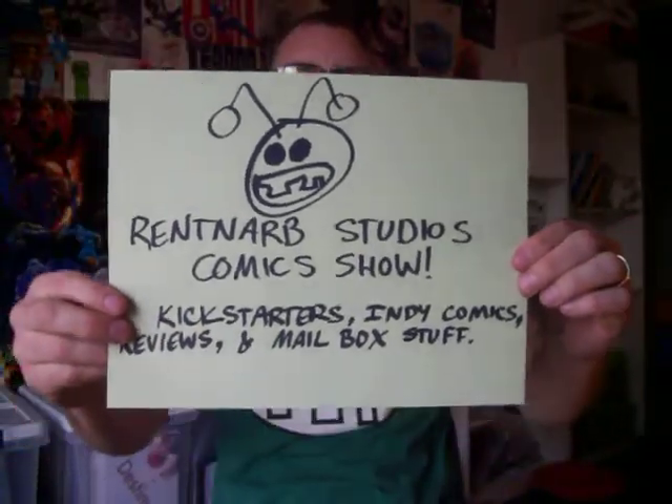Hello, I am Gary Brantner of RentNarb Studios Comics, and this is my show where I talk about the comic books I've read, the Kickstarters I've backed, and where you can find those, where you can back those, all that fun stuff.